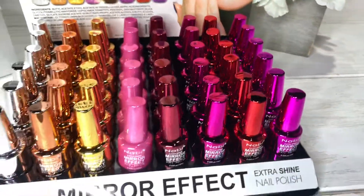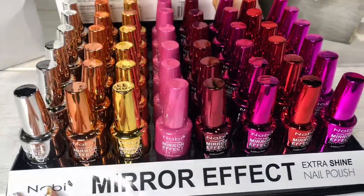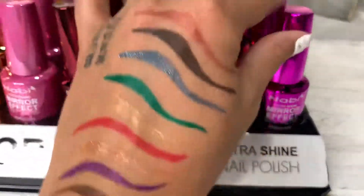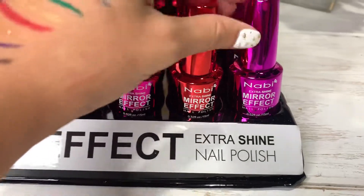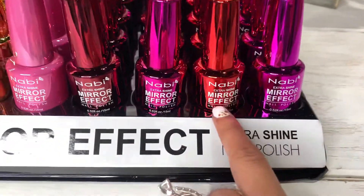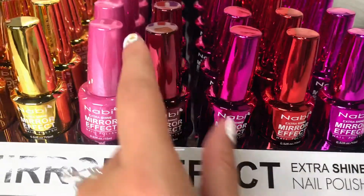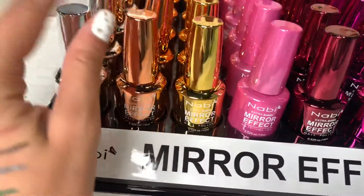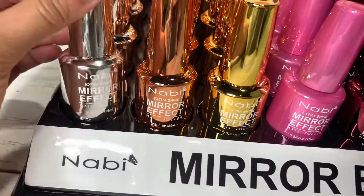You will have all these different colors — eight different colors in total: purple, red, pink, wine, a light pink, gold, rose gold, and silver.